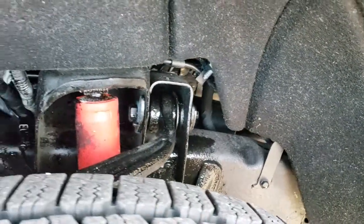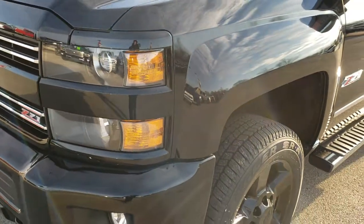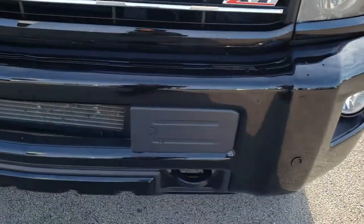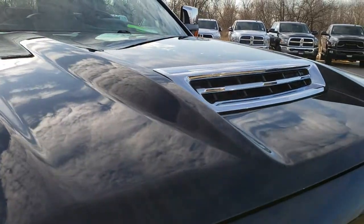Frame and underbody is in really nice condition. You can see it has the Rancho shocks, part of that Z71 package. As we come around to the front, you'll notice it has the front bumper sensors, which is part of the forward collision warning system.